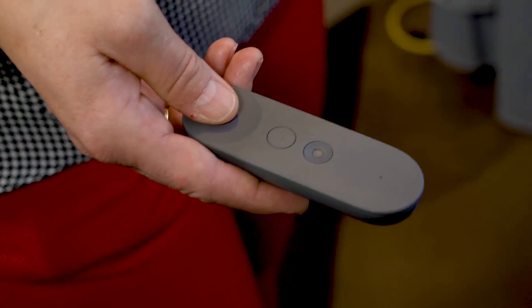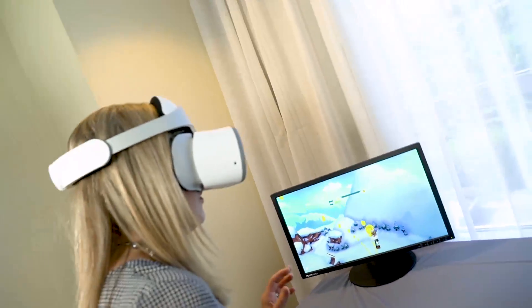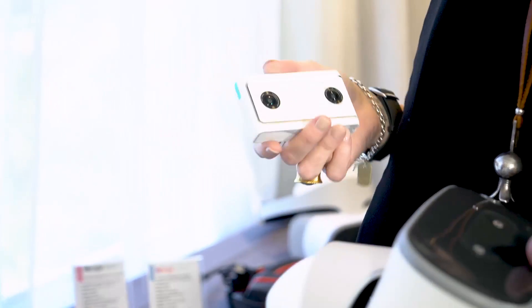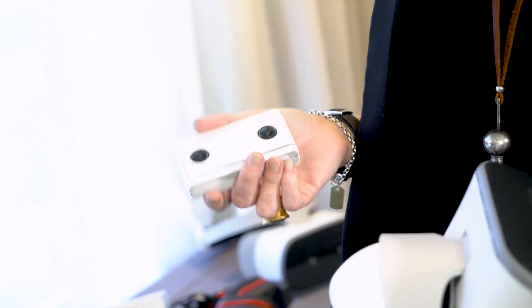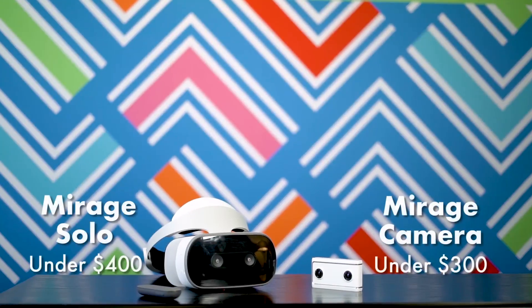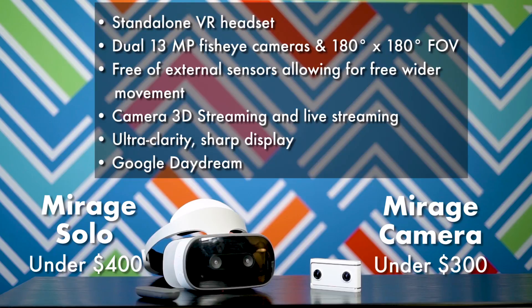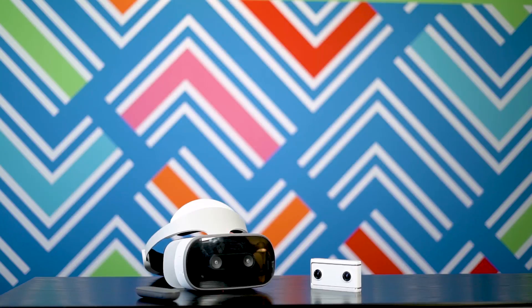The Lenovo Mirage Solo is going to be under $400, and the Lenovo Mirage camera is going to be under $300. So for well under $1,000, you can get a complete and total VR package. There are some VR headsets out there that are about $200, but when you consider the price with the type of processor and technology that's inside of this, it's actually super affordable.